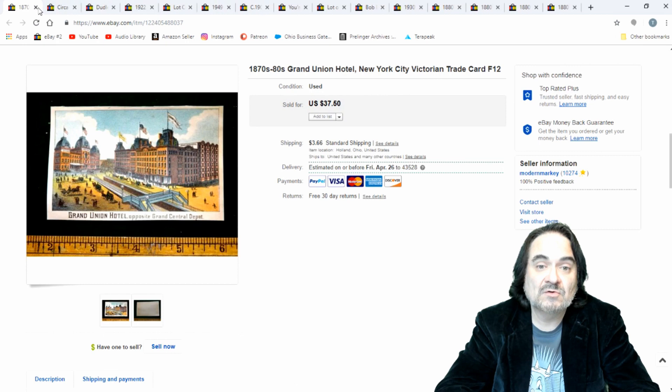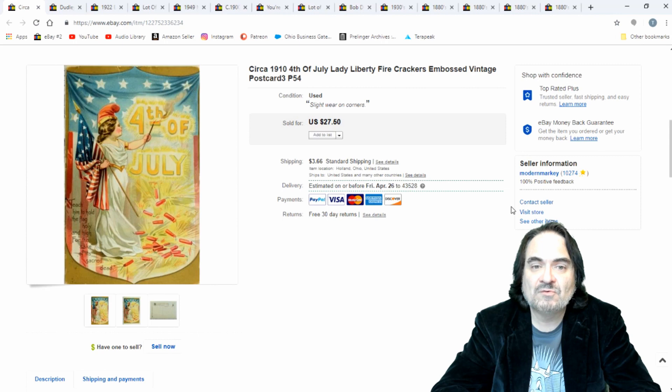Fourth of July postcard — I took $24.50 on this. I had a small sale on it, so no big deal. I was happy with $24.50. This was a dollar or less, as is typical for almost every one of my postcards.